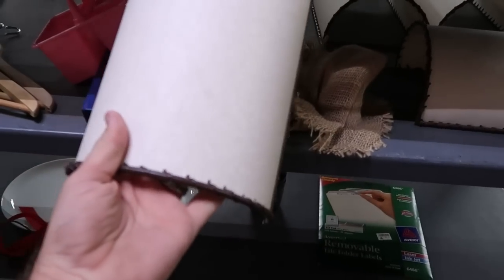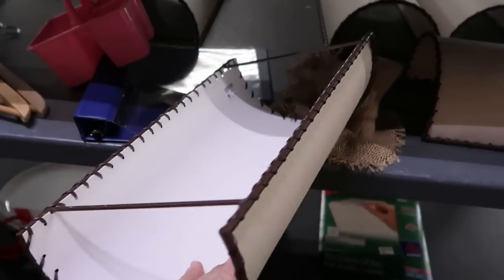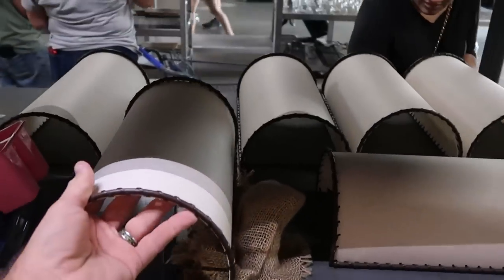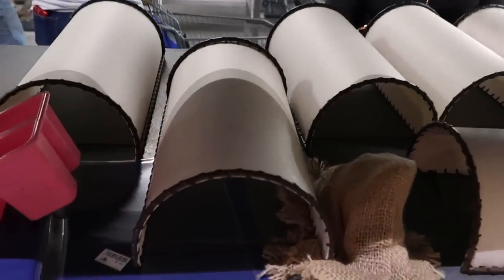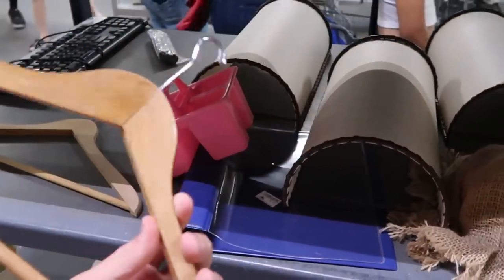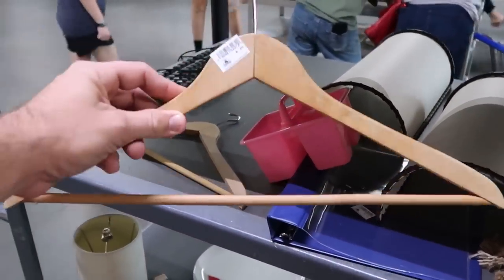They also still have some of those other lampshades from our last visit. These are really nice — these would have been used in the hallways of the different Disney resorts. Those are actually only $5 a piece. You can even purchase some wooden hangers here, which would obviously be from your resort room. Those are only $0.25.